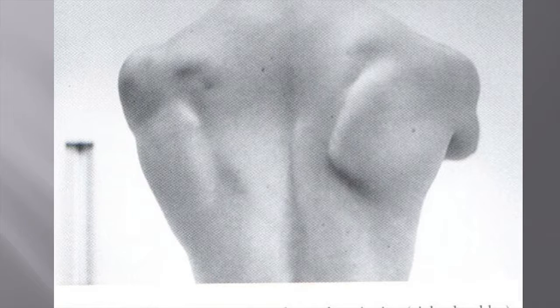This is well shown here with winging of the scapula, which is displaced medially, superiorly, and with medial rotation of the inferior angle.